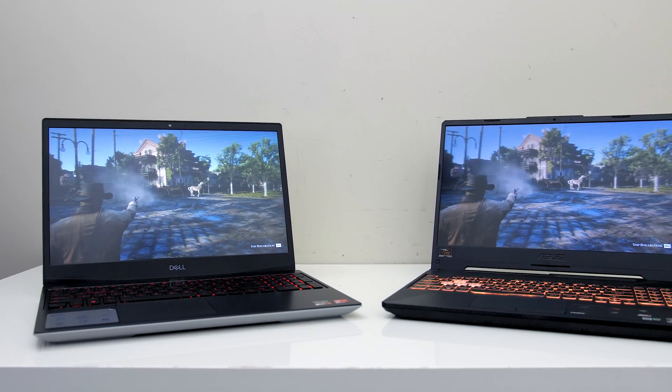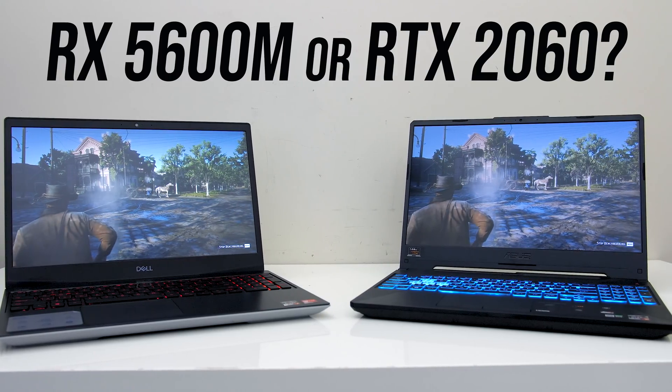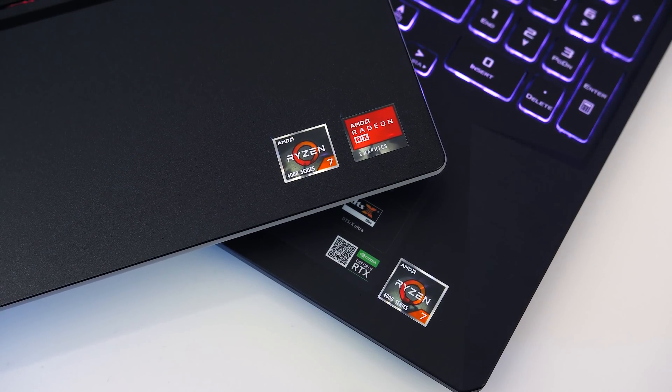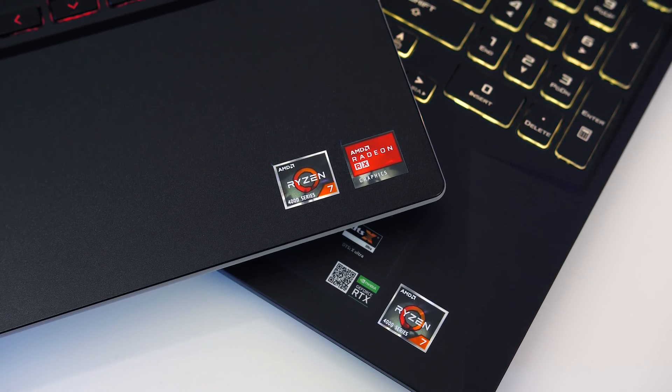Which graphics should you pick in your next laptop — the Nvidia GeForce RTX 2060 or the new Radeon RX 5600M from AMD? In this comparison we'll take a look at the differences in 20 games and applications to help you decide which is worth it.